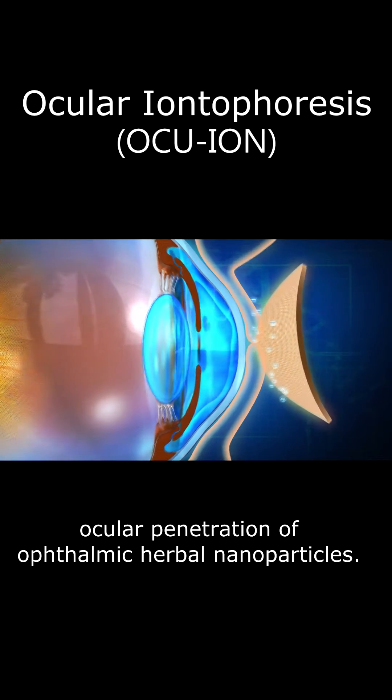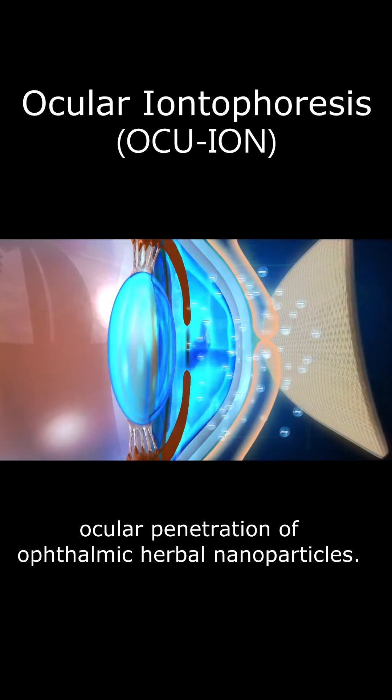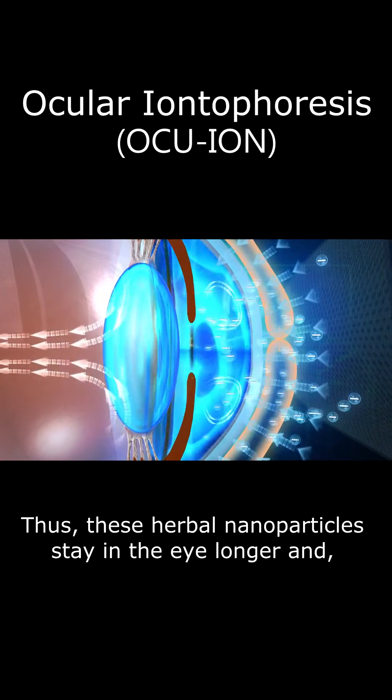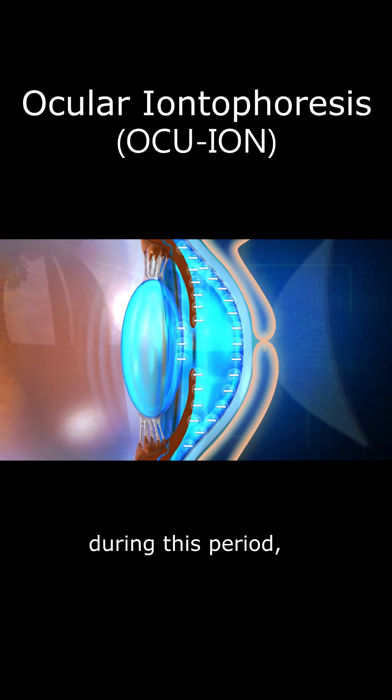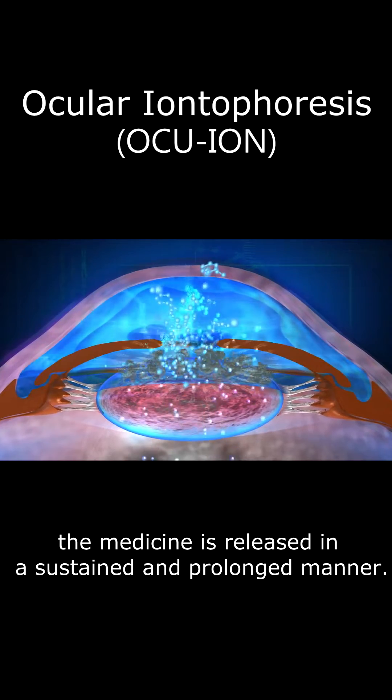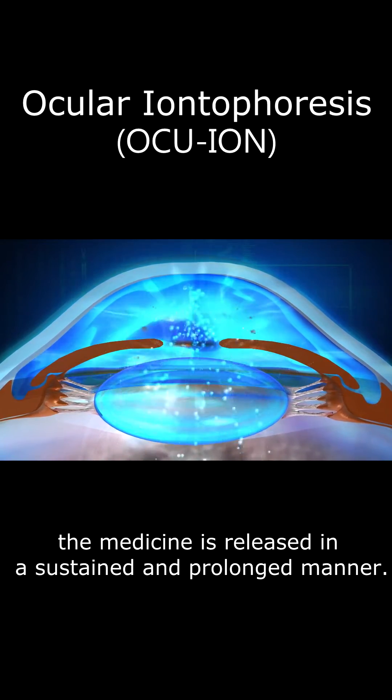It overcomes barriers to ocular penetration of ophthalmic herbal nanoparticles. Thus, these herbal nanoparticles stay in the eye longer and, during this period, the medicine is released in a sustained and prolonged manner.